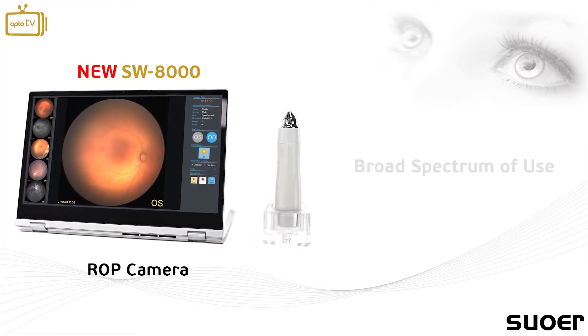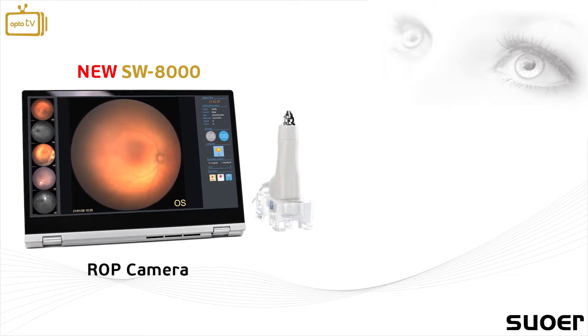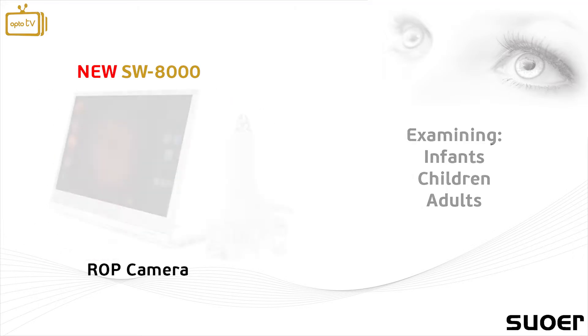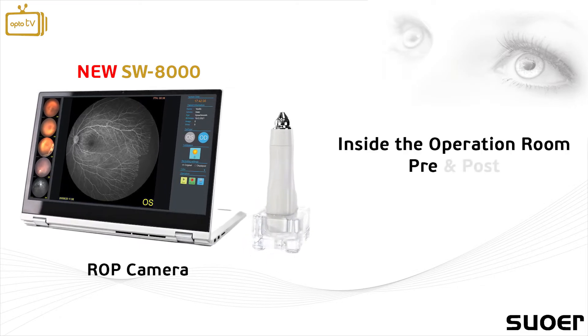This innovative instrument has a broad spectrum of use, as it is the ideal portable solution for examining infants, children and adults of all ages, even inside the operation room, pre- and post-surgery.